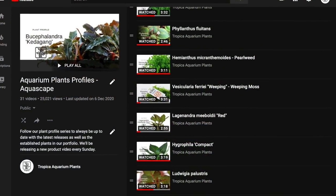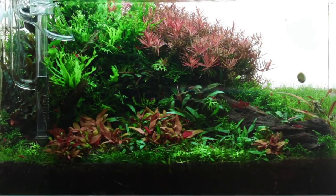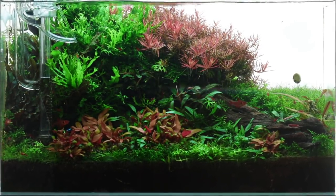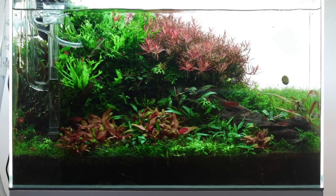You can check out the full plant profile videos on these species by clicking the links in the description. If you like this video please hit the thumbs up and subscribe if you haven't done so yet. Also let us know in the comments which is your favourite red plant.